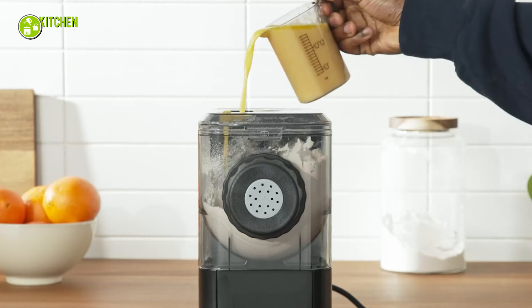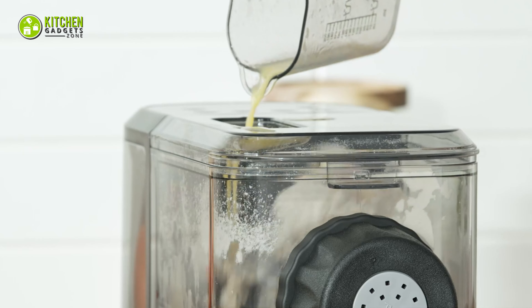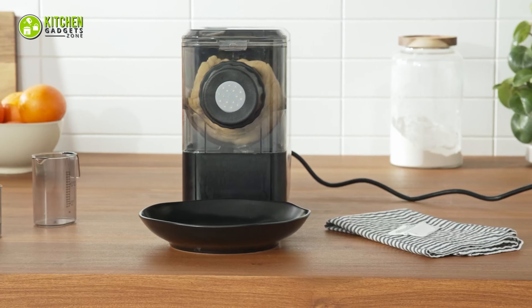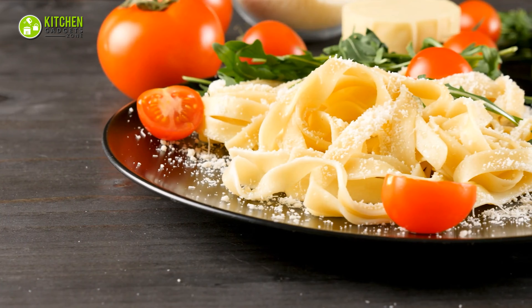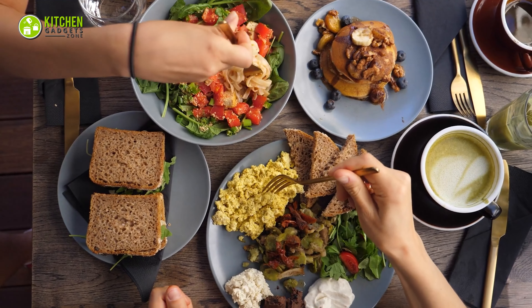Its 350ml water tank automatically adds water from multiple tubes. It can automatically stir, extrude, and complete in one go. It blows up automatically when noodles come out, keeping them vertical without sticking. That means you can enjoy the longest noodles or pasta anytime at home.